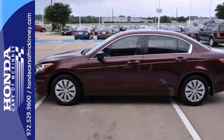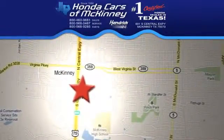Take this one for a test drive today. Stop in today — we're conveniently located on Highway 75, northbound exit 40A in McKinney.